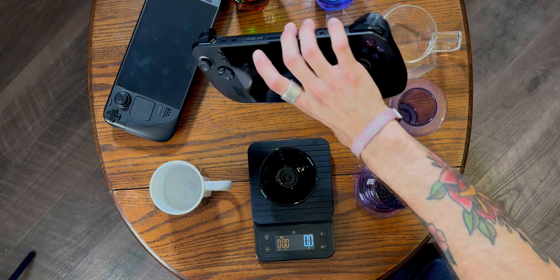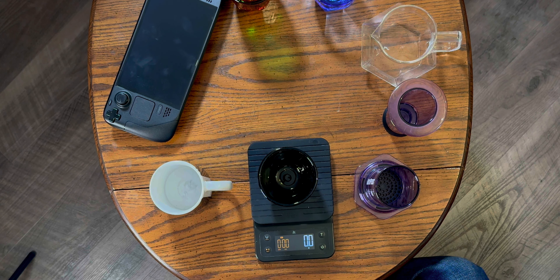So it's true. I got myself a Steam Deck again, and the back and forth continues. This one is going to stick, I swear. I got myself a Steam Deck, but I also got the Asus ROG Ally X.